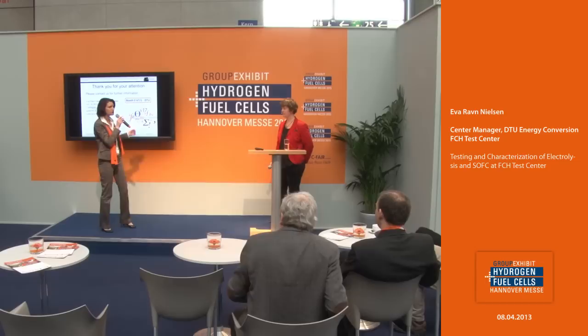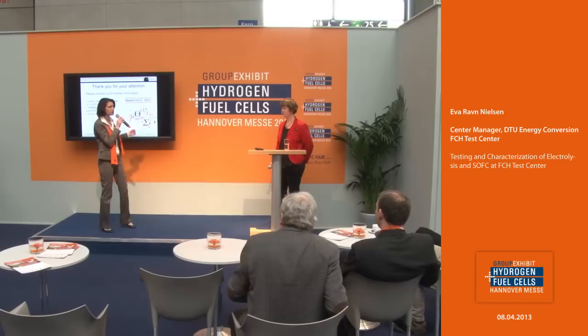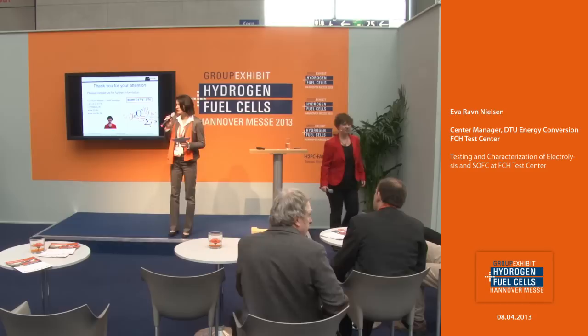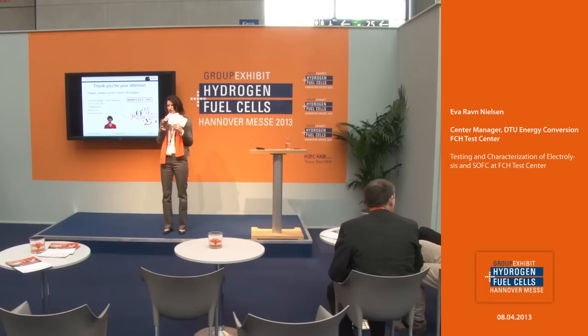Thank you again, Eva, for being here. If there are any remaining questions, please visit Eva at her booth at the group exhibit Hydrogen and Fuel Cells, booth E67. We will start in a few minutes with the next presentation from Seller Energy on the topic of hydrogen storage without high pressure.